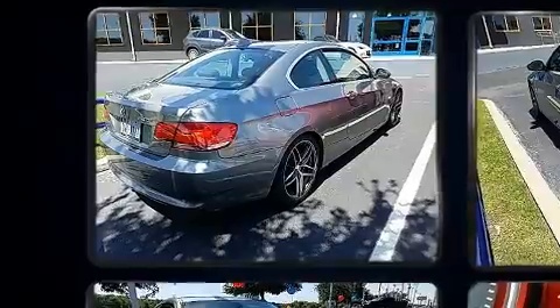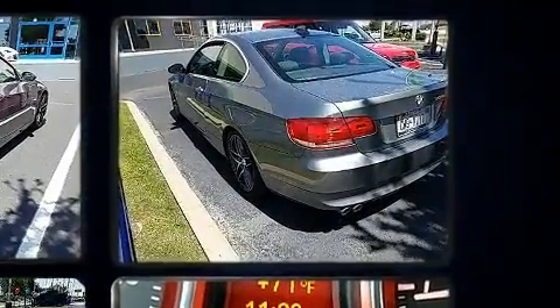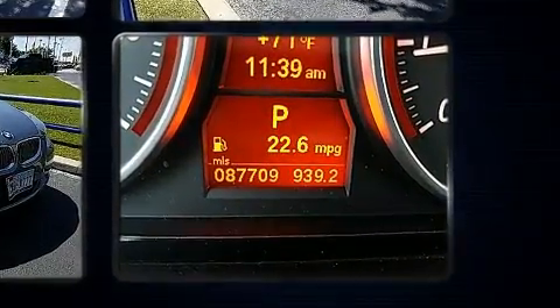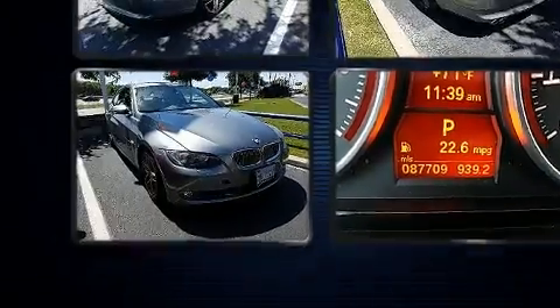BMW made sure to keep road handling and sportiness at the top of its priority list. It features a standard transmission, rear-wheel drive, and a three-liter six-cylinder engine.